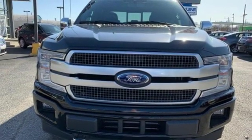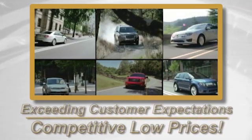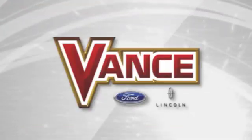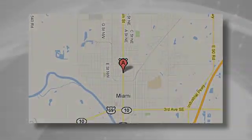The time is now. See it for yourself today. Exceeding customers' expectations and offering competitive low prices is the expectation every day at Vance Ford Lincoln. Conveniently located at 510 North Main in Miami, Oklahoma.